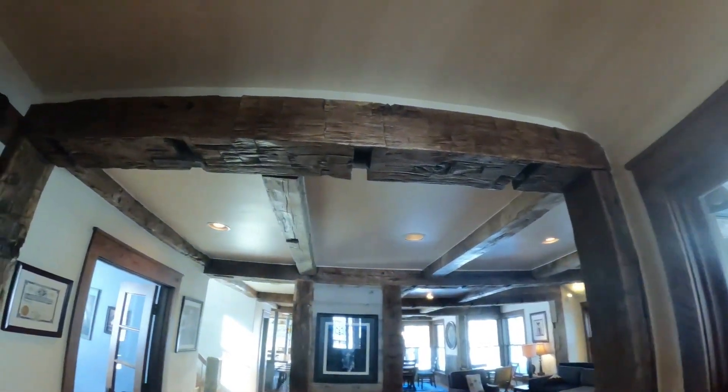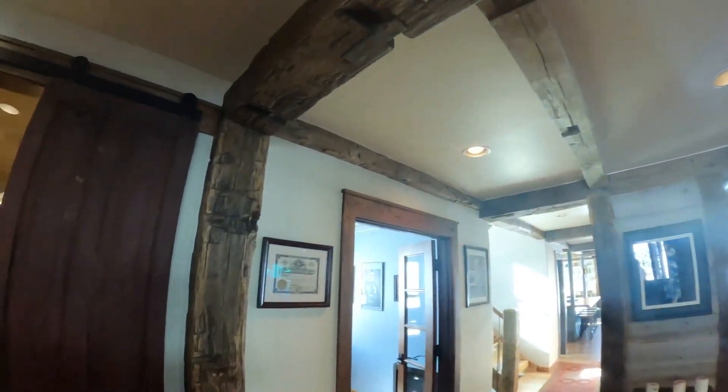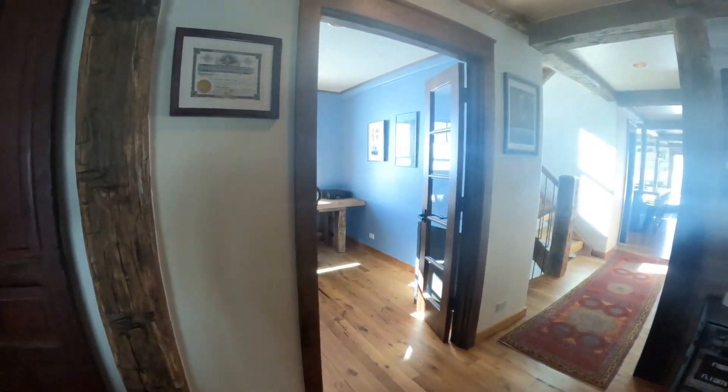This is, like, the most incredible. Wow, it's like artistic. And I'm telling you, Randy does a spectacular job.